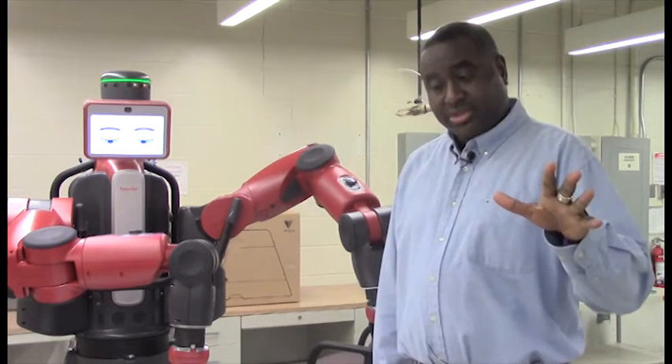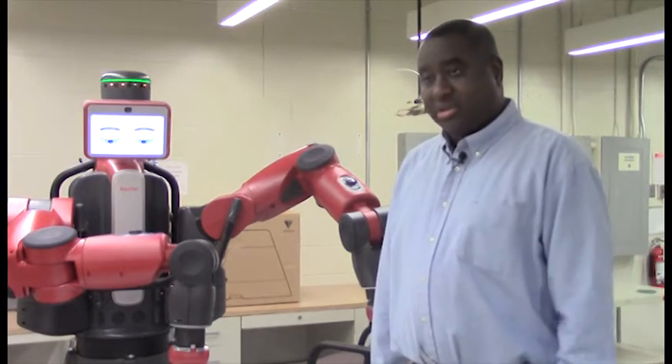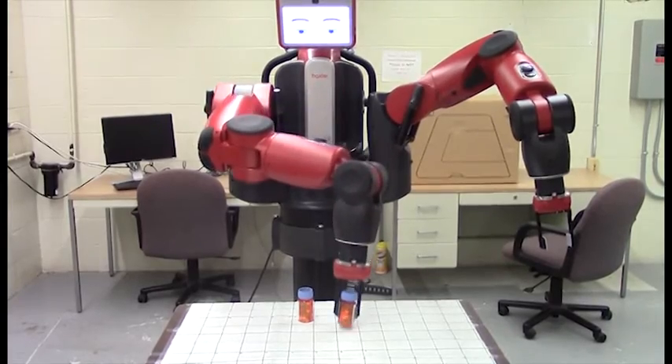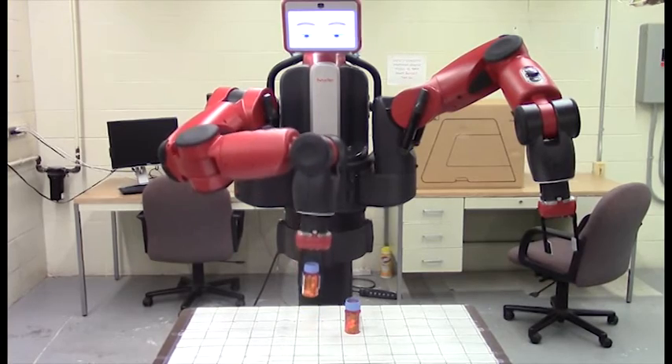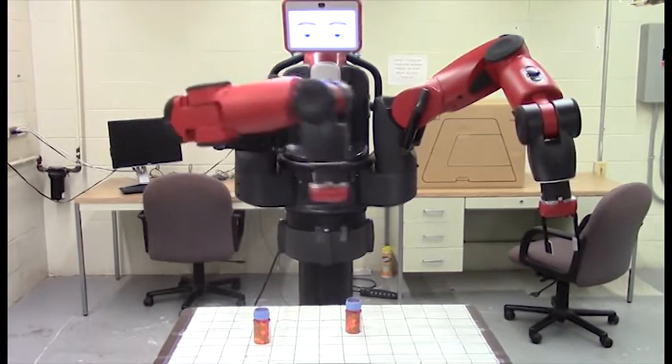I'll be using artificial intelligence to develop something called an expert network, which is a combination of artificial neural networks and expert systems to predict the optimal parameter settings for a cobot. I'm also going to be doing 3D printing, or additive manufacturing, for electronics manufacturing.